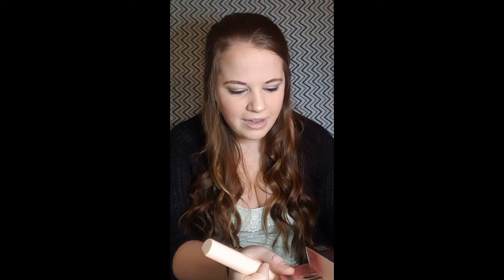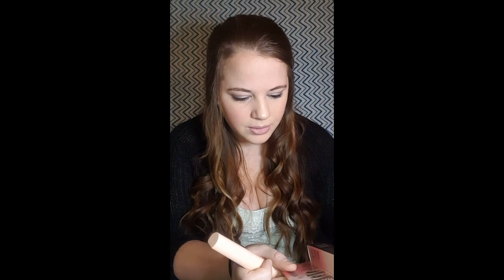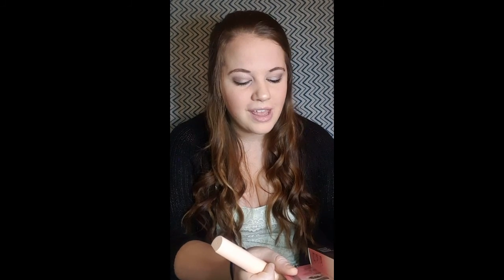Definitely a good product overall though. Next, there's the Total Temptation Mascara — the same kind of sleek, light pink packaging, which I think is super cute. I still have the box here to read the claims: 85% saw bold, full volume with no overload on their lashes, and 92% saw lengthened lashes.